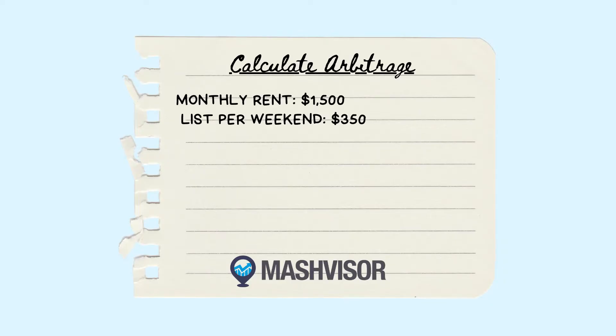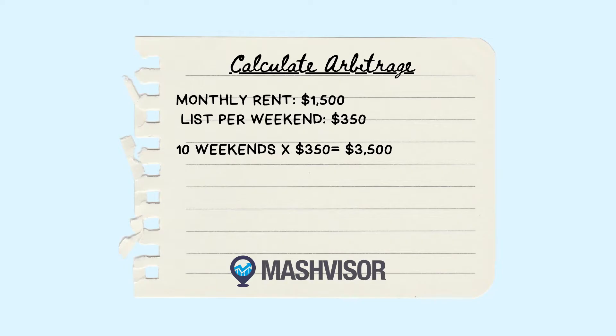For example, if your monthly rent is $1,500, you could list your property for rent at $350 per weekend. By renting out your property for 10 weekends, you would potentially earn $3,500, and this would cover your rent and leave you with an additional $2,000 to cover expenses and further grow your business.